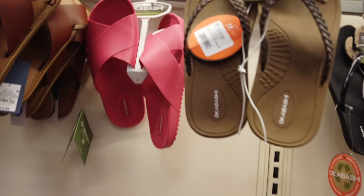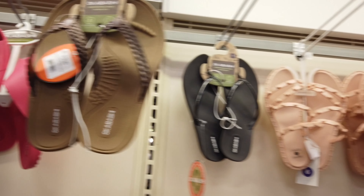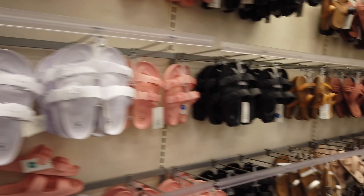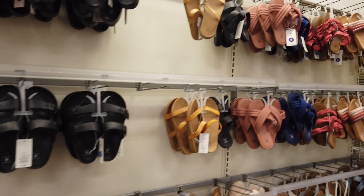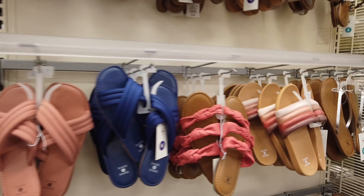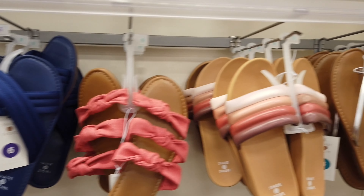If you're thinking about where you're going on vacation and heading to a nice warm spot this year, you've got to start thinking about summer clothes and shoes. I did a second walkthrough to see what else we could find, and that brought us back to where we started.